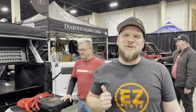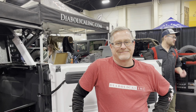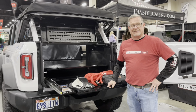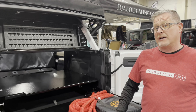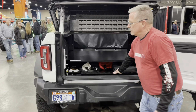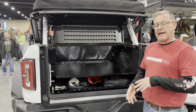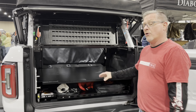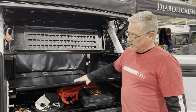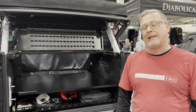We caught up with our friends at Diabolical. This is Alan, who showed us their drawer system for the Bronco — the same as what you get for the JK or JLU. It's a full-width slide-out floor and drawer top system. You can have it as just a slide itself, or add the drawer top as an accessory that bolts in and holds in place with screws, bolts, or lock nuts.